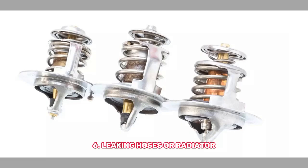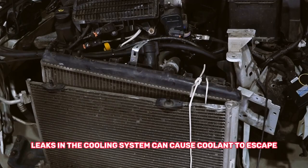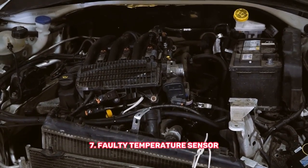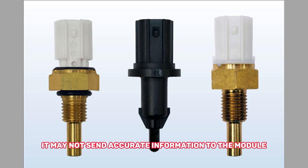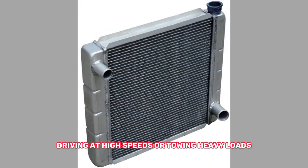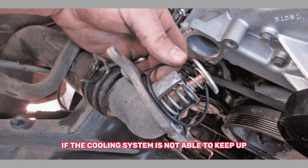6. Leaking hoses or radiator — leaks in the cooling system can cause coolant to escape, which can result in overheating. 7. Faulty temperature sensor — the temperature sensor tells the engine control module how hot the engine is; if it fails, it may not send accurate information to the module, which can cause overheating. 8. Overworking the engine — driving at high speeds or towing heavy loads can put extra strain on the engine and cause it to overheat if the cooling system is not able to keep up.